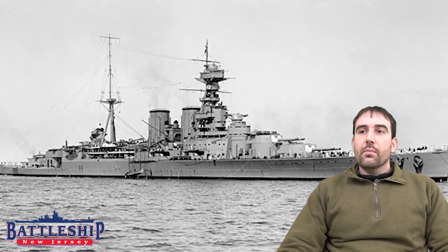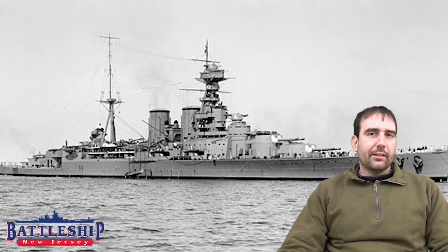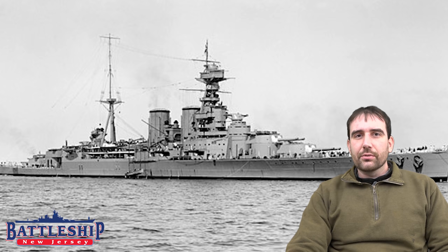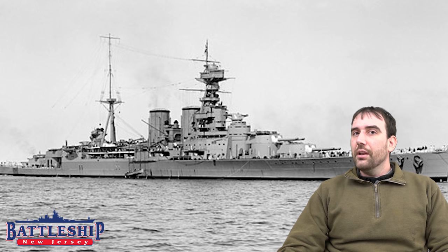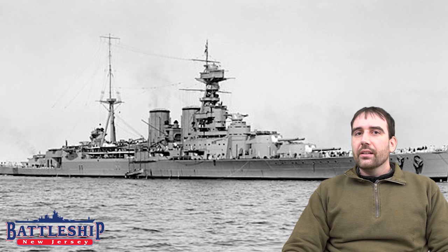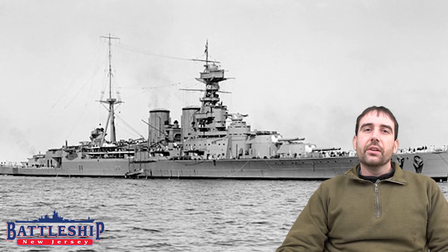Hood was, for most of the treaty period, the largest and most powerful warship in the world. As built, she had a speed of 32 knots, so the British classified her as a battlecruiser. She had eight 15-inch guns, but also had armor plating equal to any of the other 15-inch armed battleships the British had built up to that point. She was laid down on the date of the Battle of Jutland, which caused the British to re-evaluate their battlecruiser designs after a number of them blew up spectacularly after magazine explosions. So Hood was redesigned to receive armor on par with battleships, and myself and a number of other historians consider her to in fact be a fast battleship — arguably the first fast battleship — and not a battlecruiser.